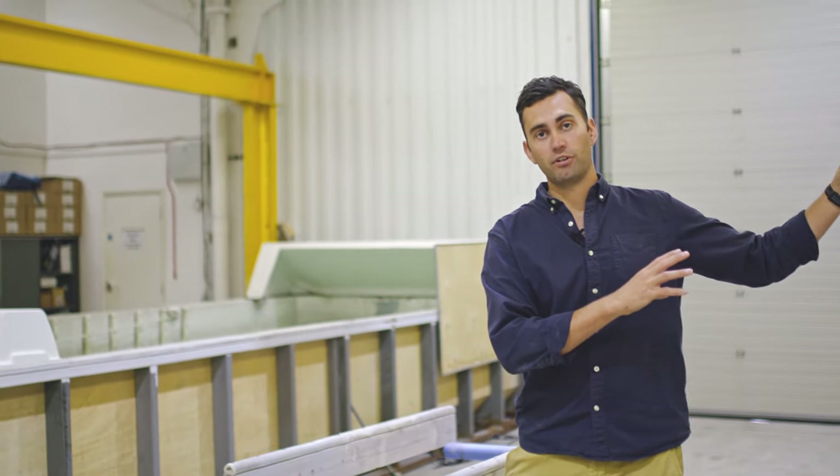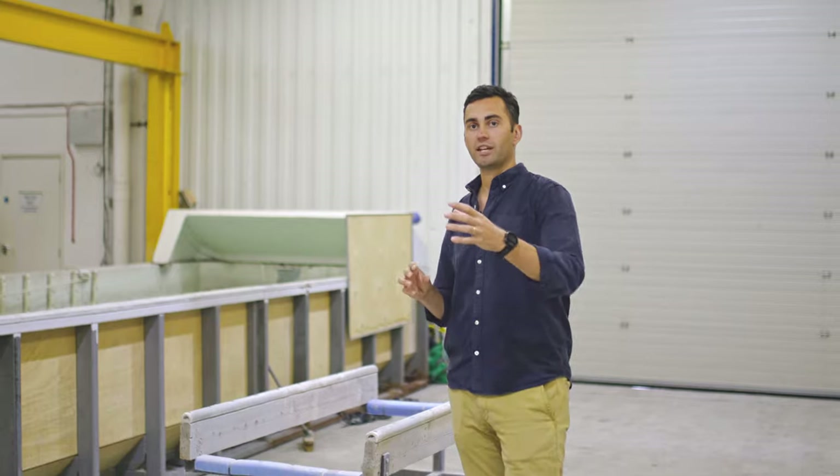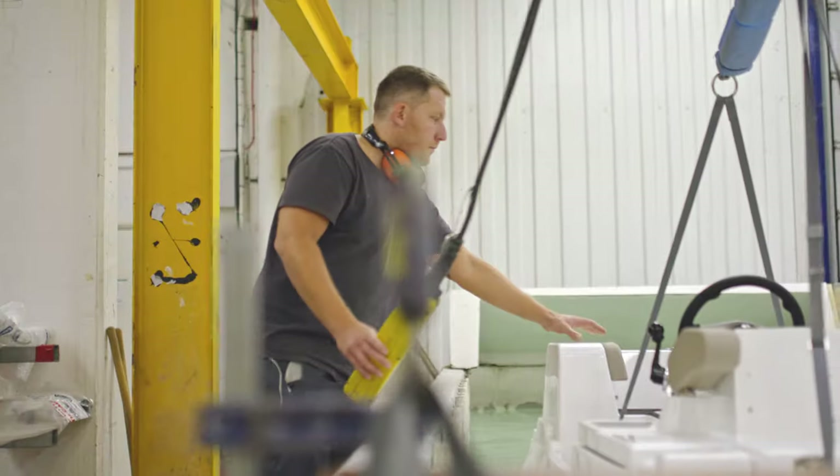A big part of final fits is the testing process that all of our tenders go through. We've got a 100-acre test lake down the road where a lot of the boats will go for a full dynamic sea trial, but everything else will go on the test pond here.